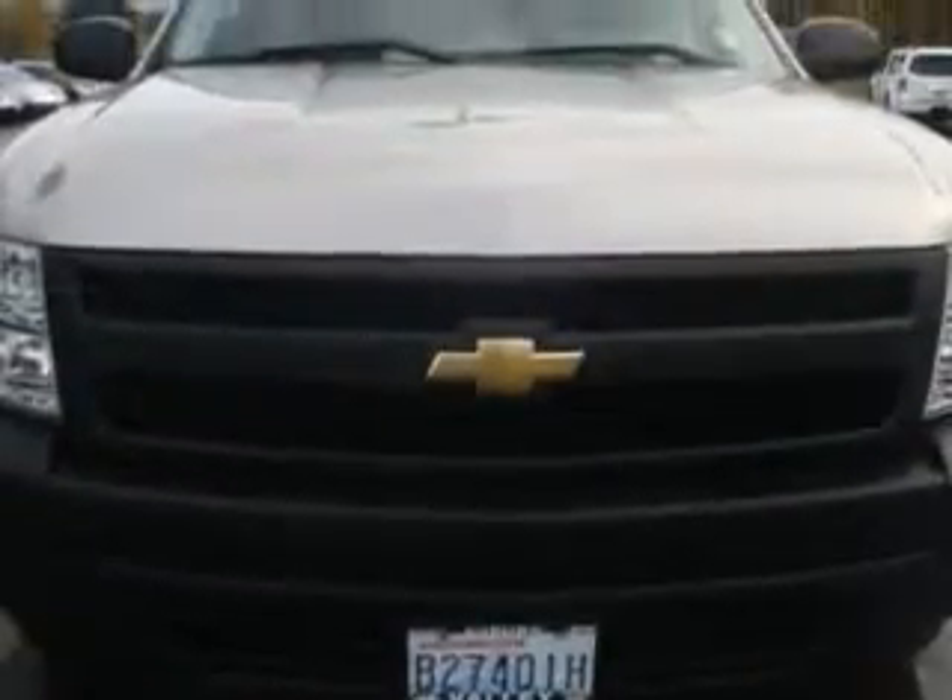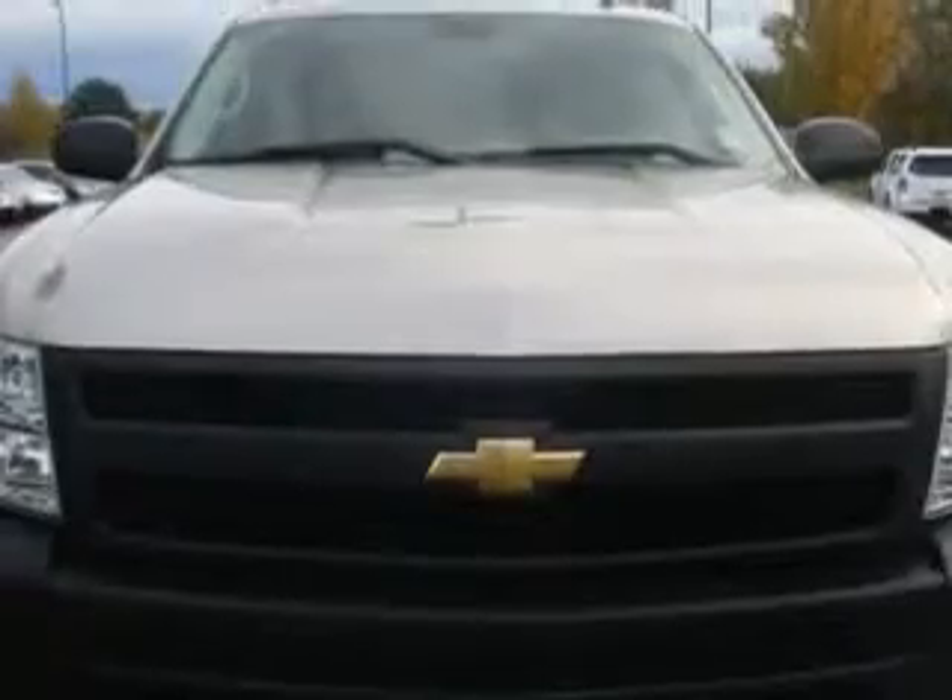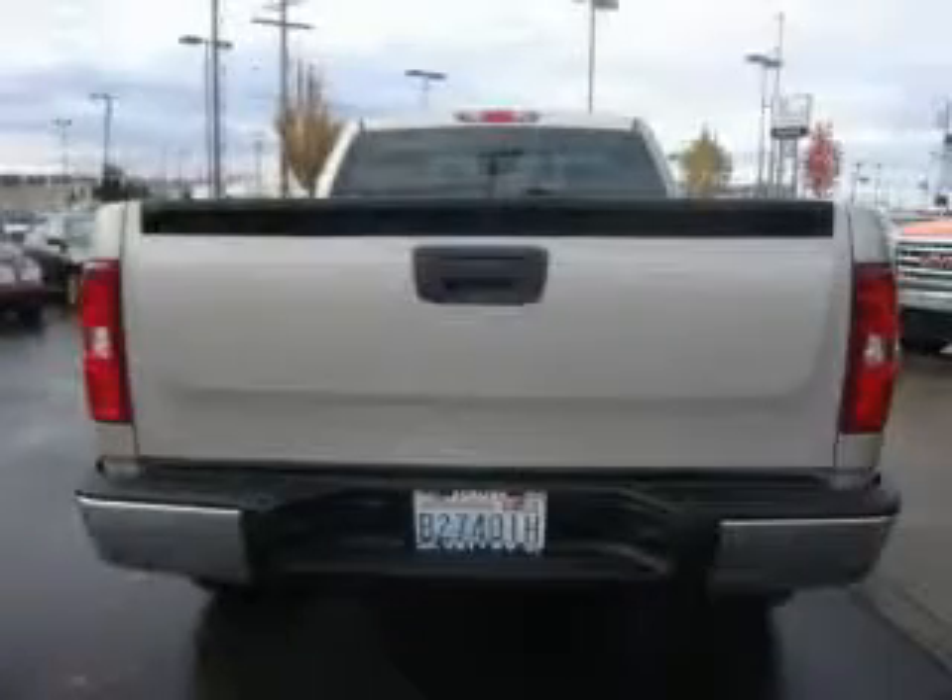The steadfast 6-cylinder engine, connected to a smooth shifting automatic transmission, creates ample amounts of power whether you're towing or just driving around.